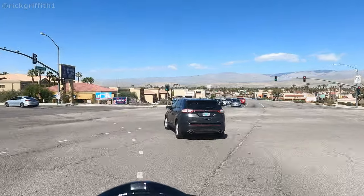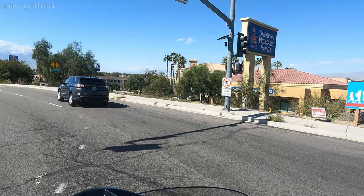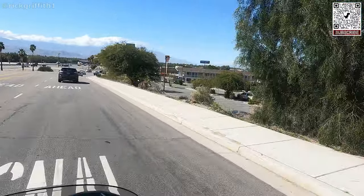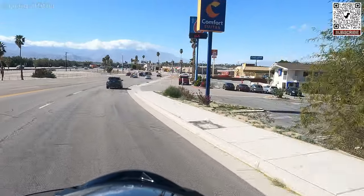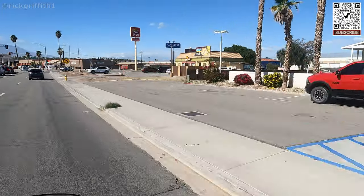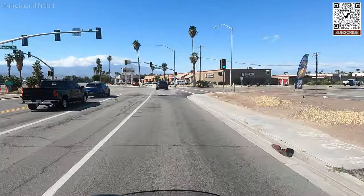We're off once again — like a herd of turtles — on our way to Blue Compass RV in Palm Desert, California. Today we have an all-access pass granted to us by Will, the general manager of the store. We're going to be touring the Brinkley 4000G toy hauler. I cannot wait.